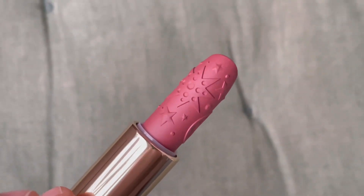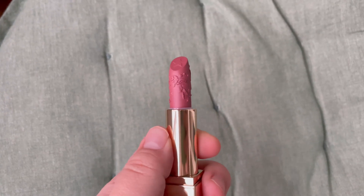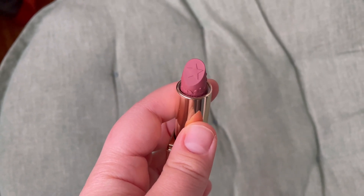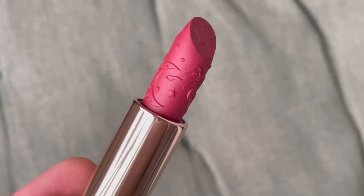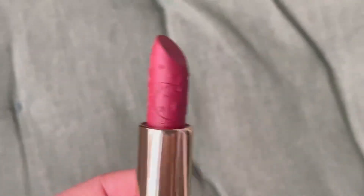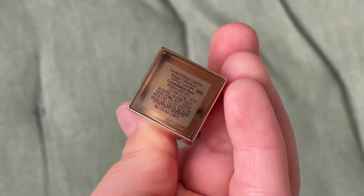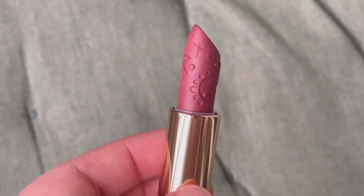I'm filming with the back camera for you to see the pattern on these lipsticks, and I think these are actually amazing. Sometimes I hate this because I don't want to ruin them. The first one is Half Moon — a very, very pretty shade. Then we have Constellation Rose. The pattern on all these lipsticks is kind of the same: we have the moon, a Pegasus, stars — only the color is different.